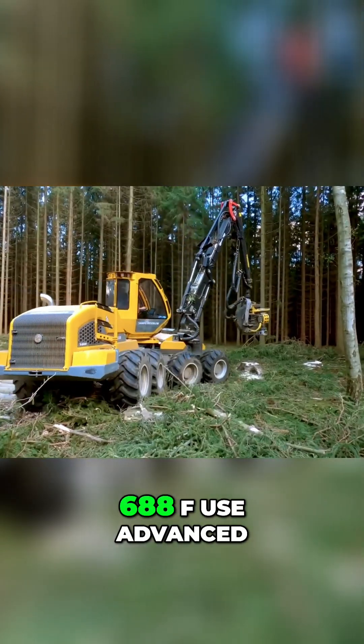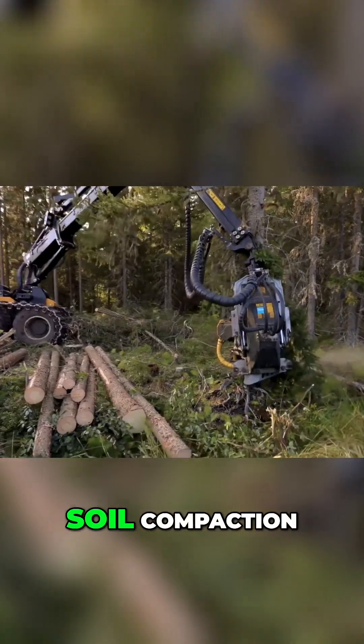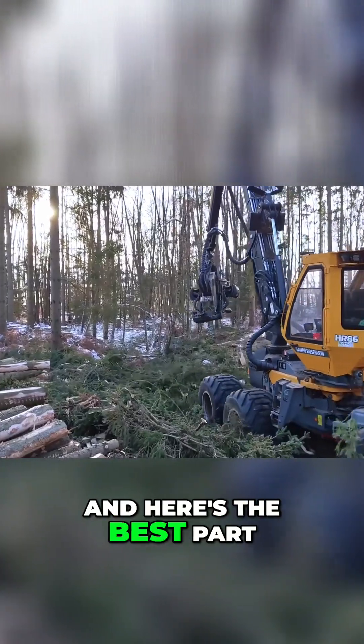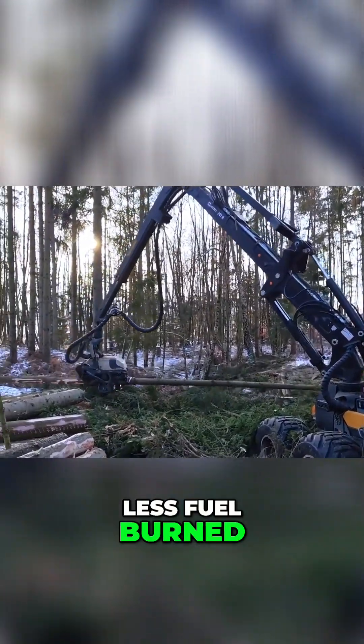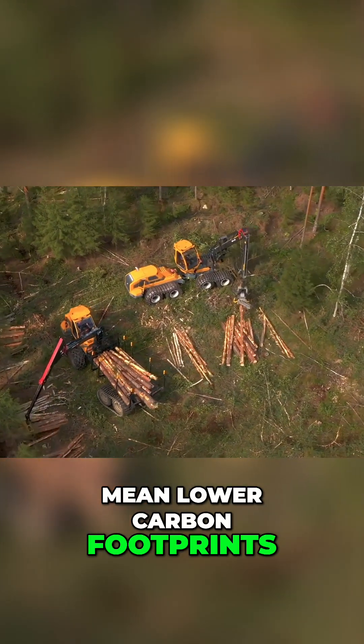Machines like the Ecolog 688F use advanced chassis and low ground pressure tires to reduce soil compaction, protecting forest regeneration. And here's the best part — efficiency and ecology go hand in hand. Less fuel burned, fewer trips, and faster logging cycles mean lower carbon footprints across the board.